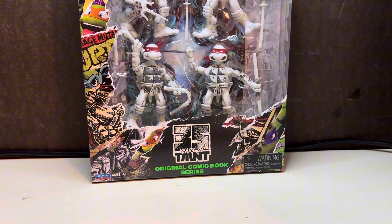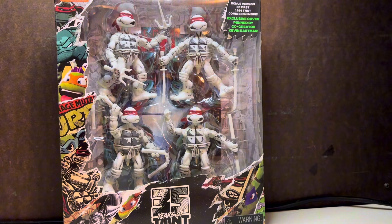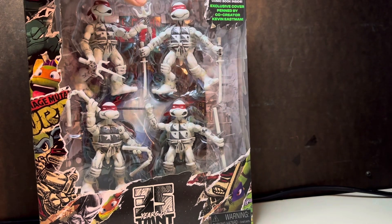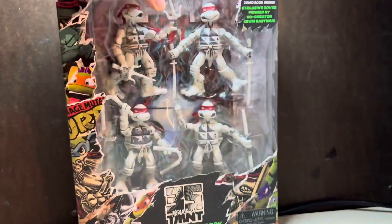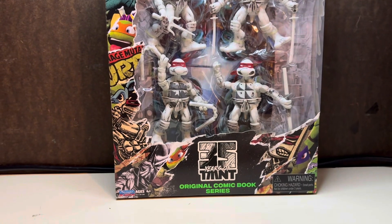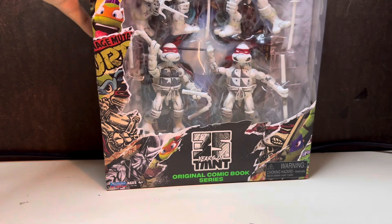First up, we're going to get this one out of the way because it's not retro — this is the four-pack of the 35th anniversary comic book series. I thought maybe it was a con exclusive. In the back it comes with one of Kevin Eastman's comics as well as the original Turtles from the comic book. I remember when this came out in stores and it was just a little bit too pricey for my liking, but he only wanted 15 for it. So that was a win for me.